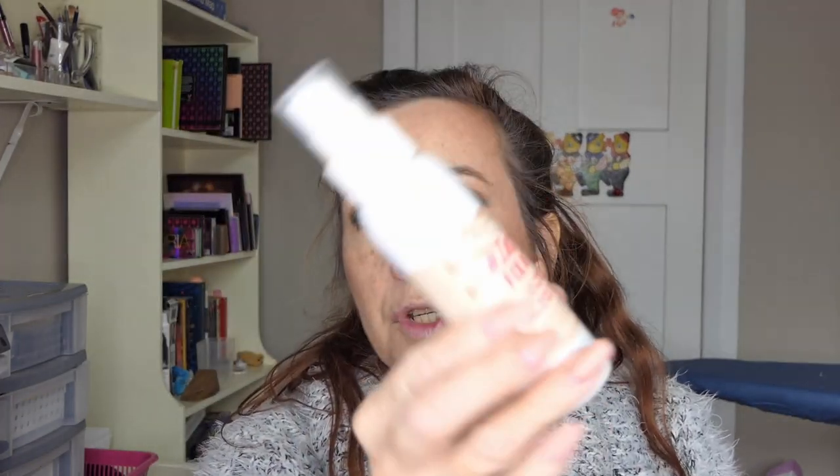Then I'd go back into my Beauty 101 to use the blush, because I wanted to pan that — it's in my project pan. I used the Rimmel Instafix and Glow setting spray, which you can use before or after makeup. I tap out my cheeks and make sure they're nicely blended with no harsh lines.